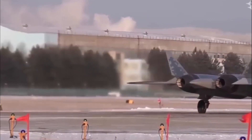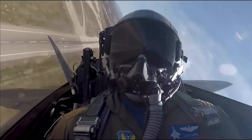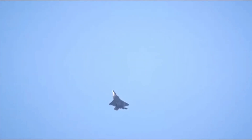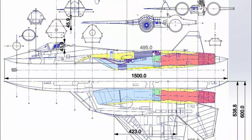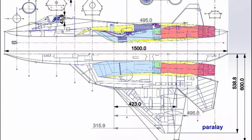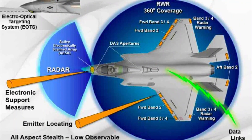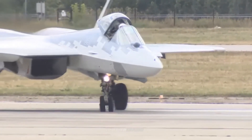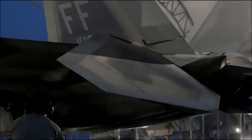Here is a data table comparing some key specifications of the Su-57 Felon and the F-22 Raptor. It's important to note that these specifications are approximate and may vary depending on the specific variant or configuration of each aircraft. Additionally, both the Su-57 Felon and the F-22 Raptor have undergone continuous development and improvement, so newer variants may possess enhanced capabilities beyond those mentioned here.